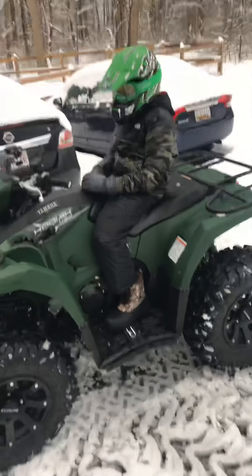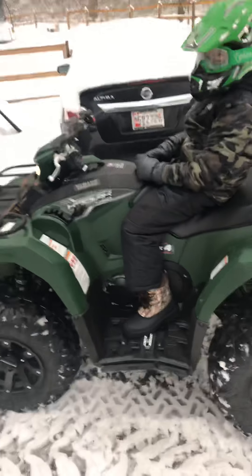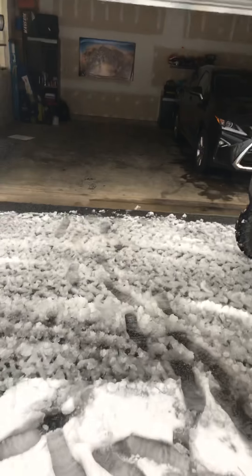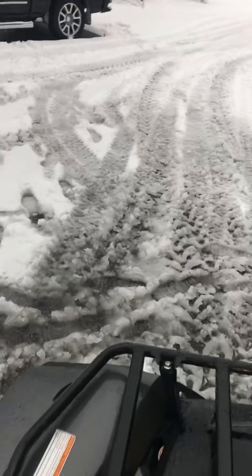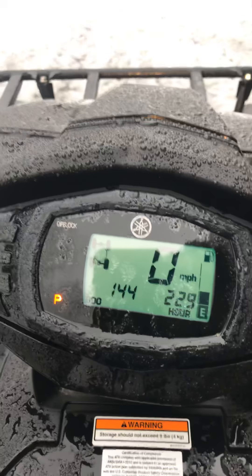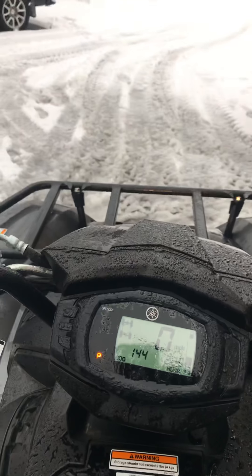All right, let's do it man. So we're getting ready to do a little more riding. I got a GoPro but it's not set up yet, we're working on it. I'll show you a little bit — I have 144 miles on the Grizzly and 22.9 hours. She's nice.